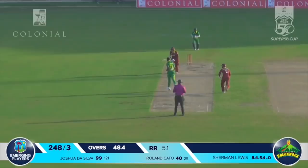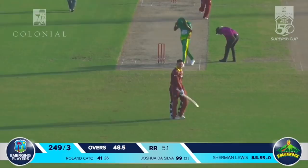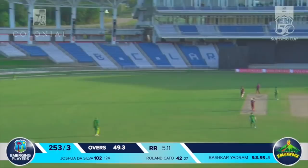De Silva pushes it on the off side — that's a hundred! A well-played hundred for Joshua De Silva. The young 20-year-old from Trinidad and Tobago has made his maiden T20 hundred. What a class innings it has been. Kato goes high and hard, smashing that one into the south-eastern end of the ground for another massive six.